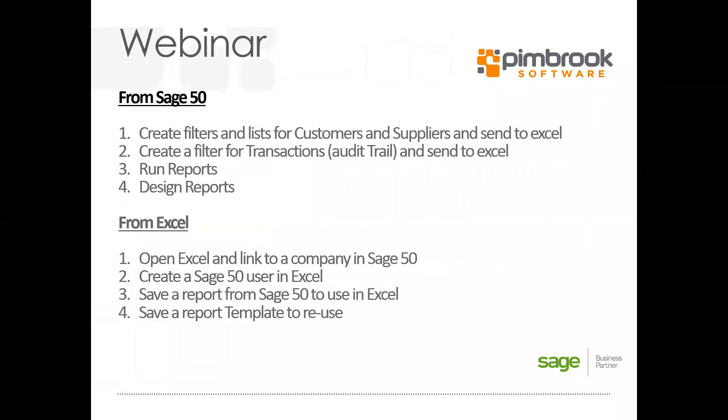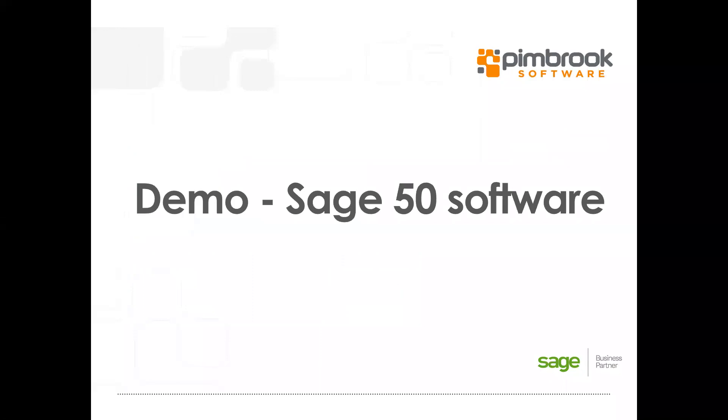In today's webinar, from Sage 50 we're going to show you how to do some basic filters for customers and suppliers, your audit trail, and how to send them to Excel, and how your reports go to Excel. I'm going to show you how to edit and design a simple report and add fields. Then from the Excel side, I'll show you how to integrate Sage 50 into Excel, create a new user, save the report, and where to save it.